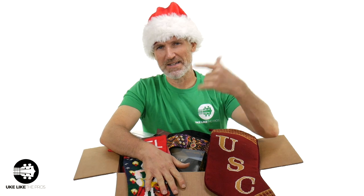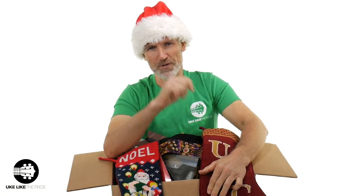Welcome to Ukulele Pros. I'm Terry Carter. I'm going to go through this box. We're going to keep this short because there's a lot of items in here, but these are going to give you some great tips for stocking stuffers for your ukulele lovers out there.